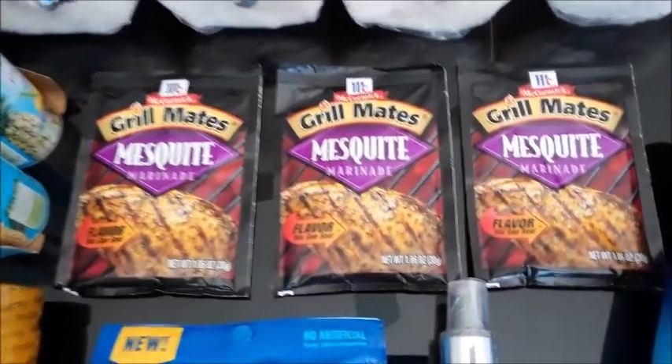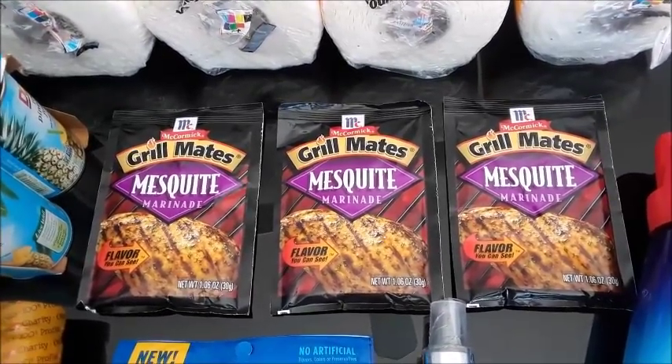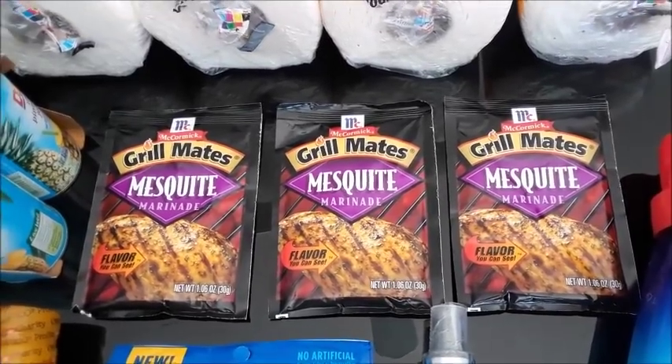The Grillmates — this one only reset for me one time. These are $1 each. You'll buy three, pay $3, and get back $3 on Ibotta, making them all free.